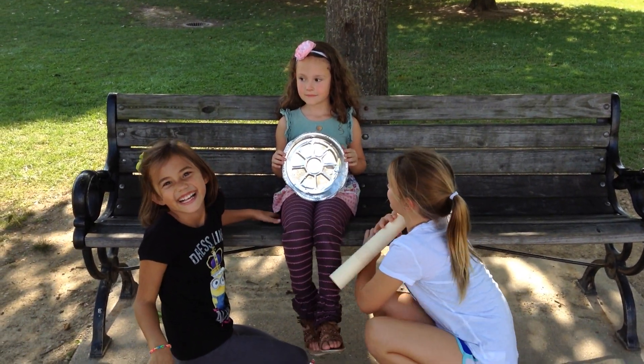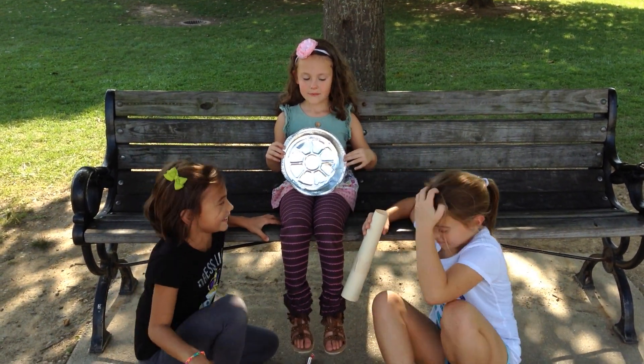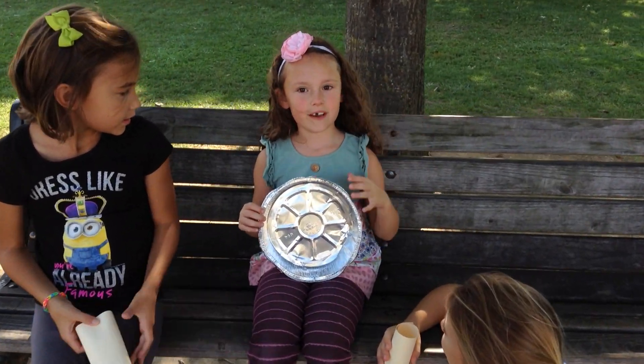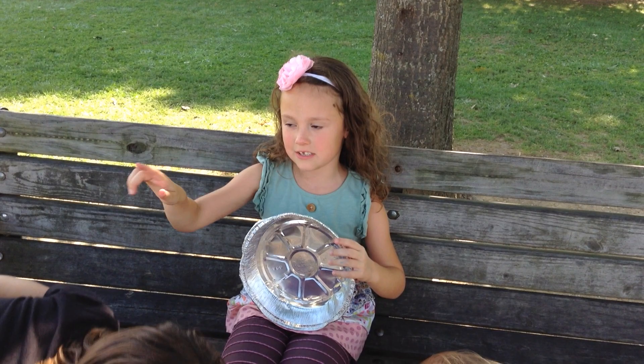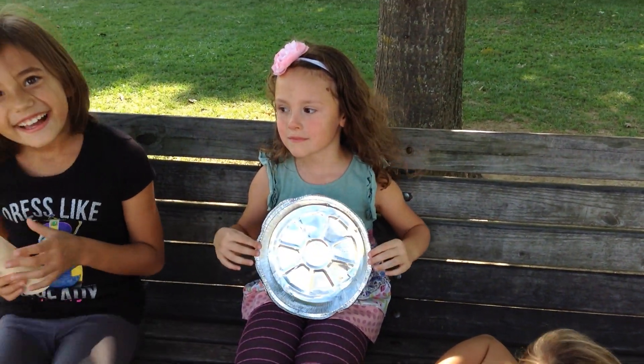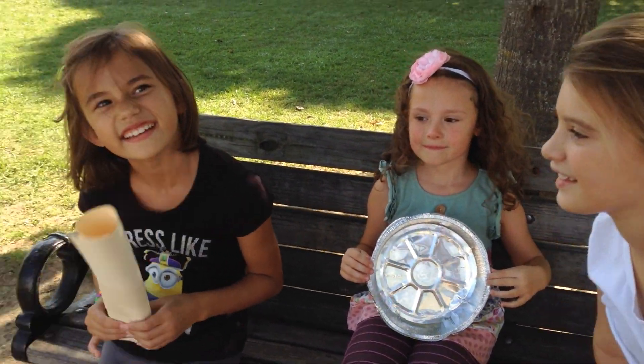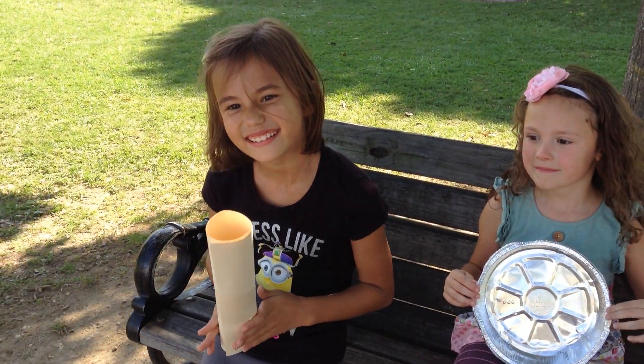So Sophie, how do you think that works? How do you think they can hear each other? I think the air bounces up when they talk and then it goes back into that. Did you know that bats cannot see very well? And did you know that bats use sound to see where they're going?